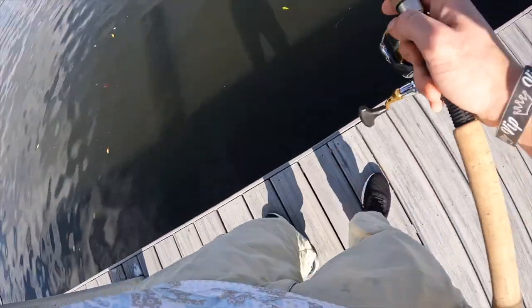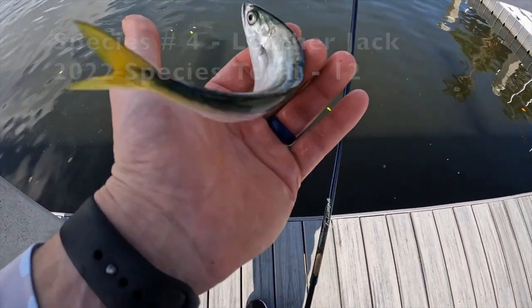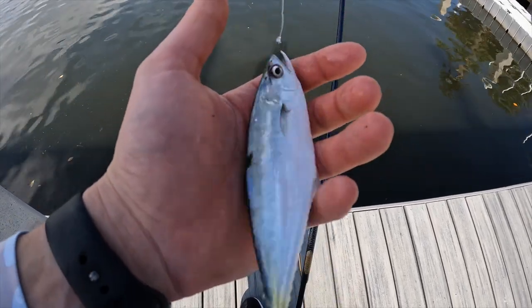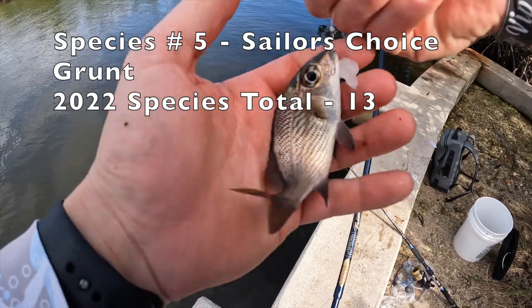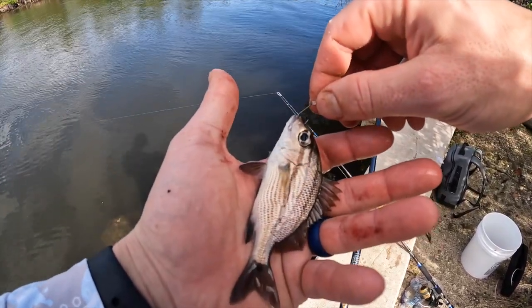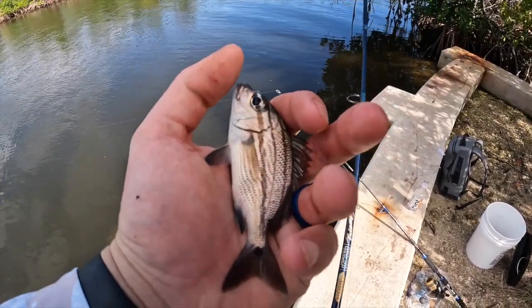Something's got it! We got some type of jack — not sure exactly what type. We'll have to take a picture and come back to it. Got ourselves another species — that kind of looks like a sailor's choice grunt, but I'm not sure. It's definitely in the grunt family.